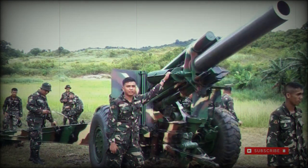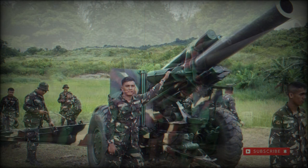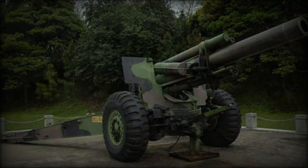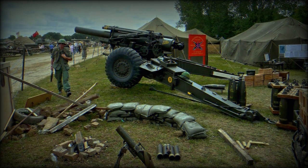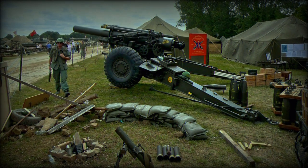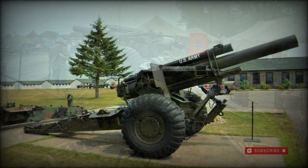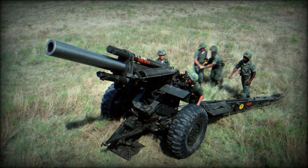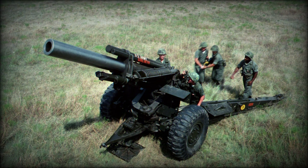Design work on the weapon began in 1939 and spanned into 1941, at which point the system cleared its requisite trials before being adopted into service. Production spanned from 1941 into 1953, with some 10,300 units eventually produced by the Rock Island Arsenal stateside, and additional examples appearing under license elsewhere.